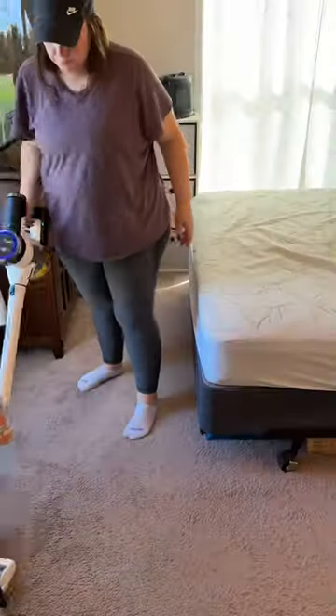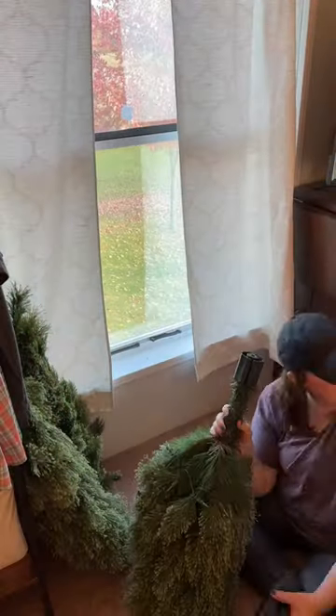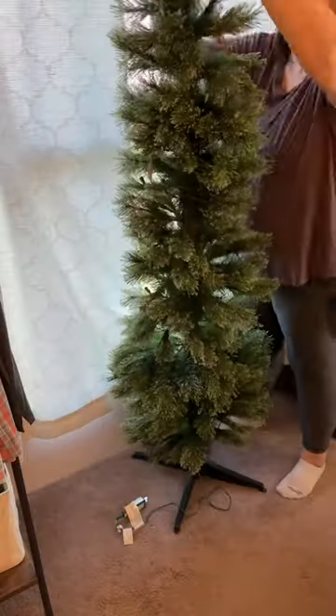In an attempt to have our own kind of little Christmas, even though we don't have a house, we wanted to put up our tree in our bedroom so that we could have our own private little celebration.